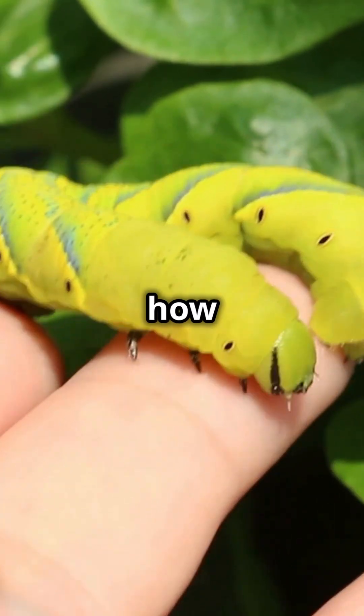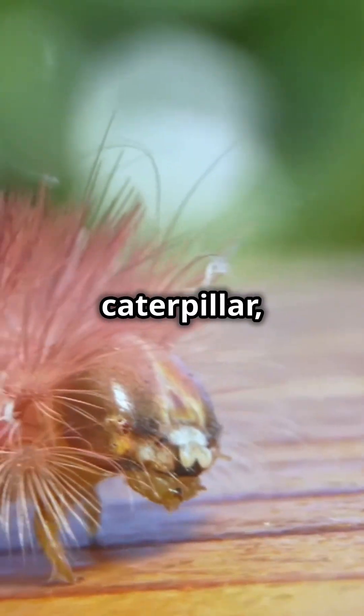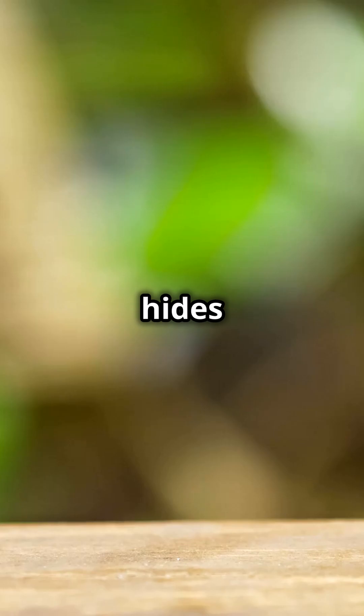Am I the only one that didn't know how dangerous a fuzzy caterpillar could be? This is the Puss Caterpillar, and it's not as innocent as it seems. Beneath its soft exterior, the Puss Caterpillar hides venomous spines that pack a painful punch.